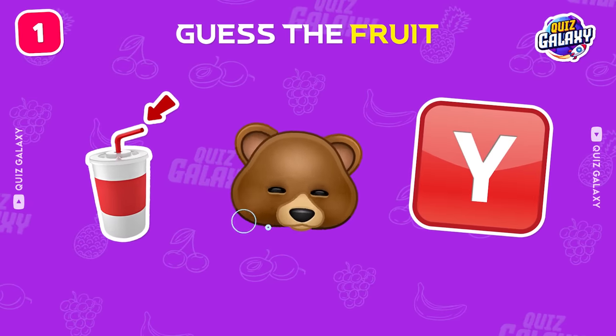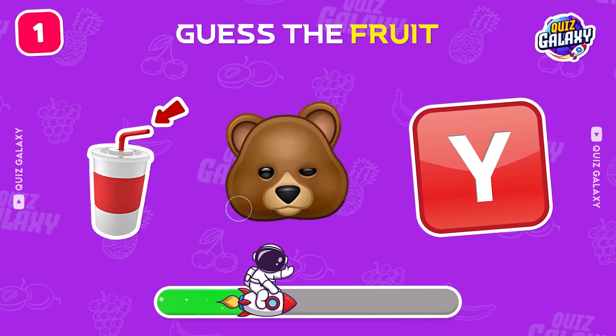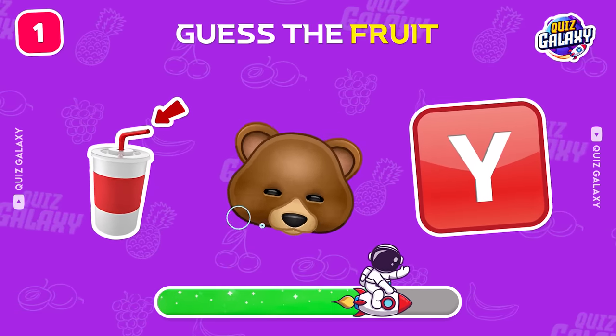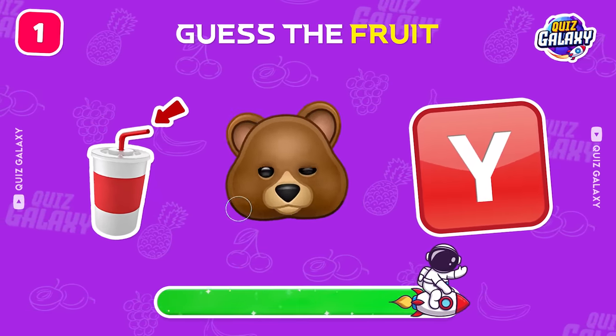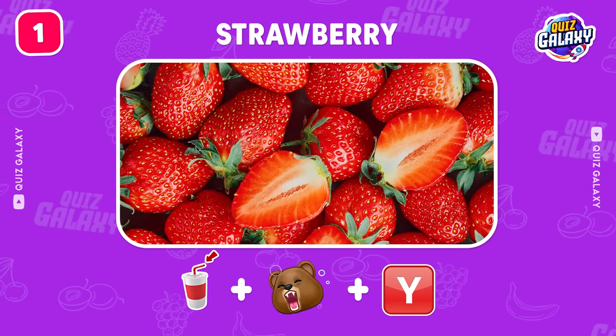Up first, can you guess this fruit by the emoji? Great start! It's a strawberry!